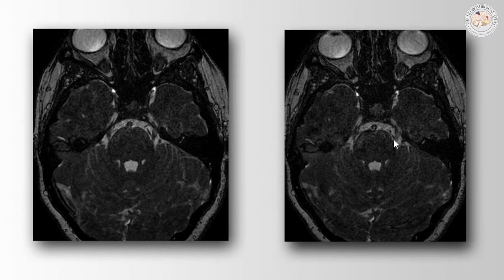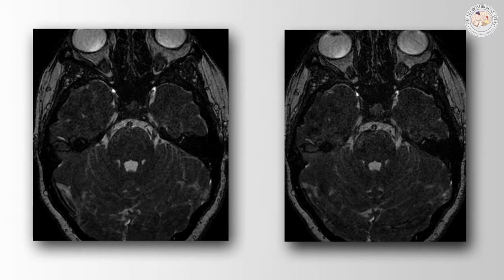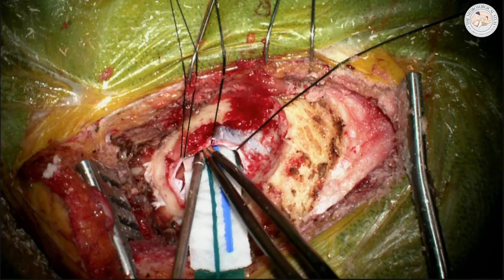In the next slice of the MRI, you can see that vascular compression. Due to the medically refractory nature of her pain, she underwent a left-sided retrosigmoid craniotomy.